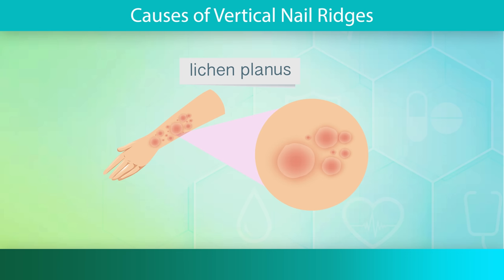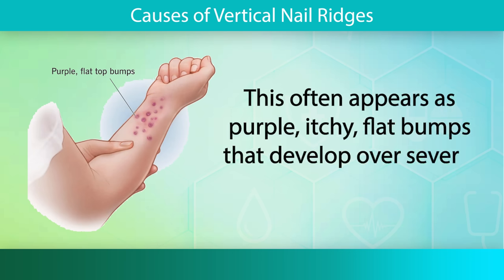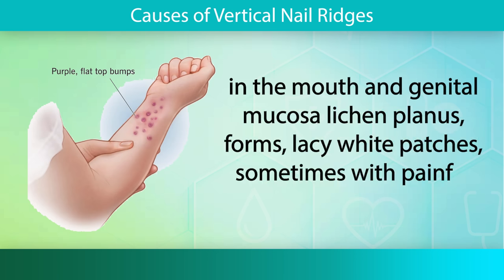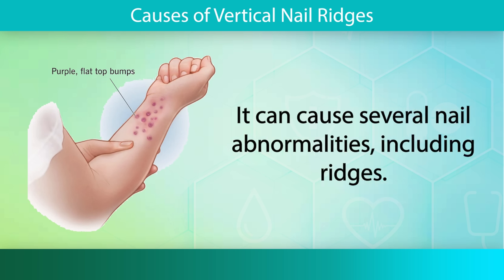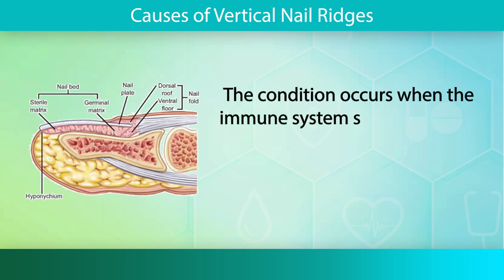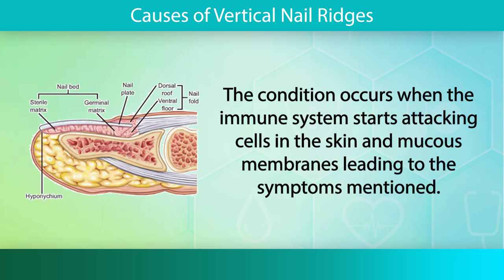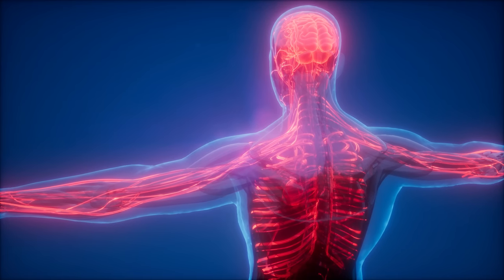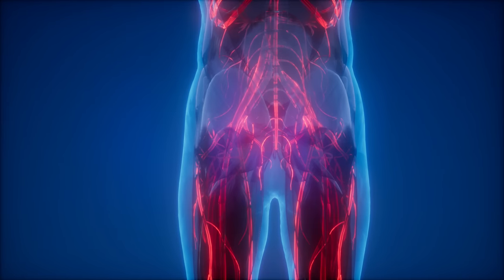Lichen planus is a condition of the skin, hair, nails, mouth, and genitals. On the skin, this often appears as purple, itchy, flat bumps that develop over several weeks. In the mouth and genital mucosa, lichen planus forms lacy white patches, sometimes with painful sores. It can cause several nail abnormalities including ridges. The condition occurs when the immune system starts attacking cells in the skin and mucous membranes. There is treatment available if symptoms are bothersome. Pay close attention to any other symptoms throughout your body, as they could very well be connected to the changes happening in your nails.